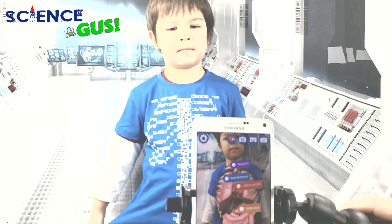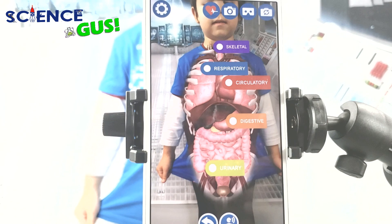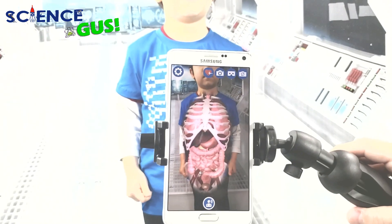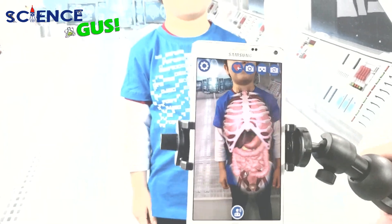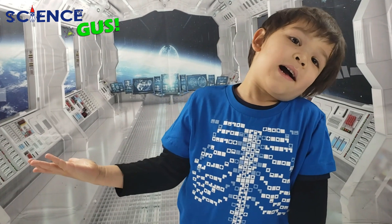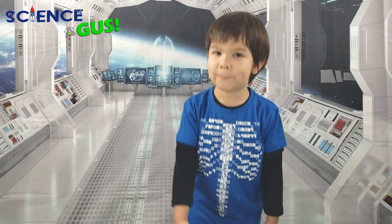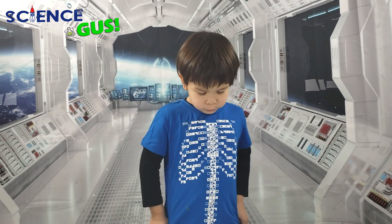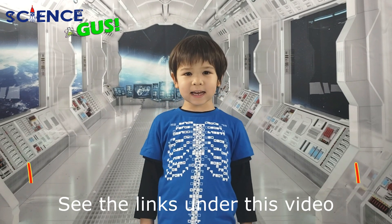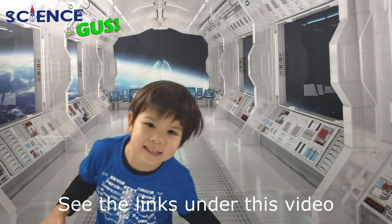There you go — and there's him, and there's his internal. Cool! I always wondered what was inside my t-shirt. If you want a cool t-shirt like this, we can help you find it in the description below. Thanks for watching Science Gas! Bye-bye.